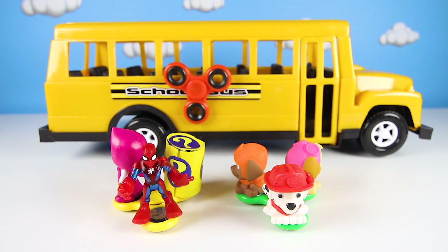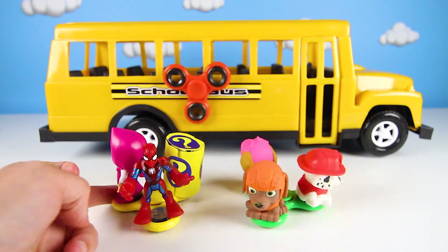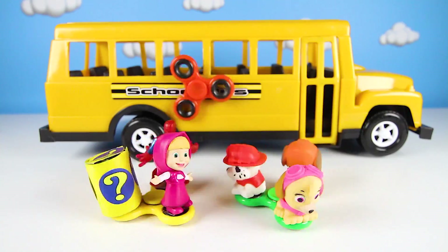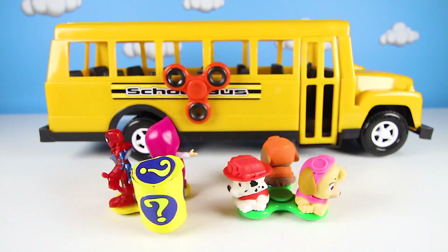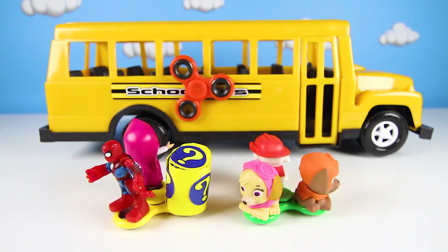Hi everyone, it's me Elise Parkles, and look, the magic Paw Patrol school bus is here! We have a very special school bus game to play today with our brand new Paw Patrol fidget spinners! All of our Paw Patrol pups look so cool spinning all around, I can't wait to play with them!